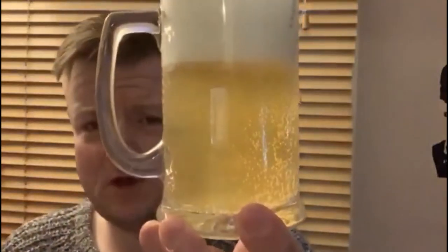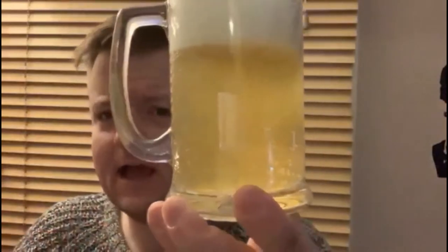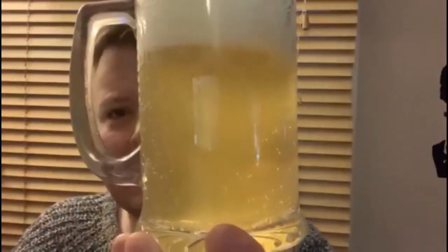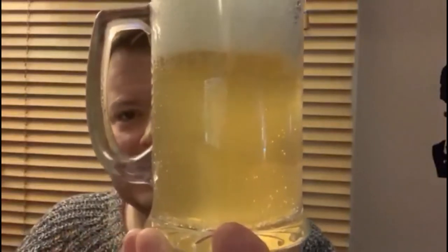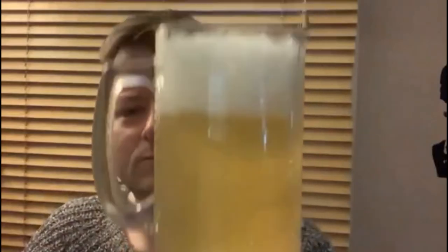Good amount of bubbles there — look at that lovely head. And as you can see from the look, it's incredibly pale, lemony, very light looking. They say it's unfiltered so we're expecting this haze, but it is very, very light in colour, really really pale. So let's give it a good sniff and get my nose in there.